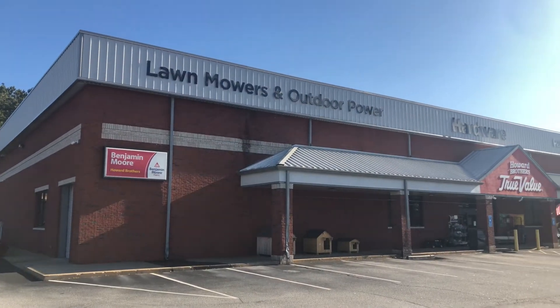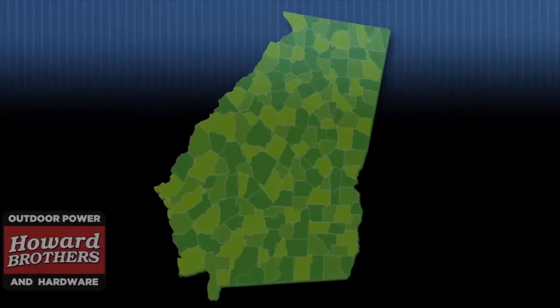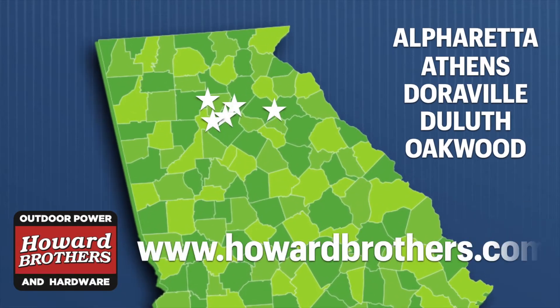If you are new to our area, we invite you to come in and check us out. We are family-owned and independently run and have a level of customer service you just will not find at a big-box store.